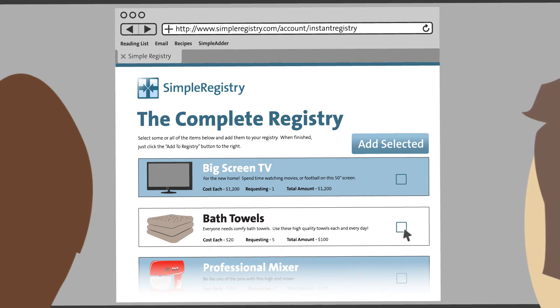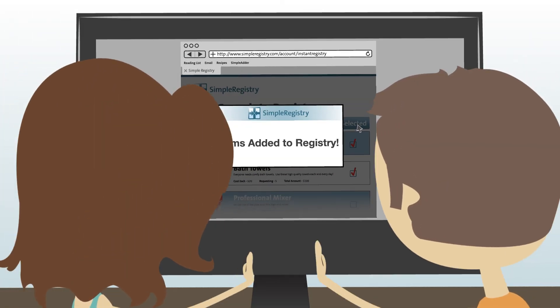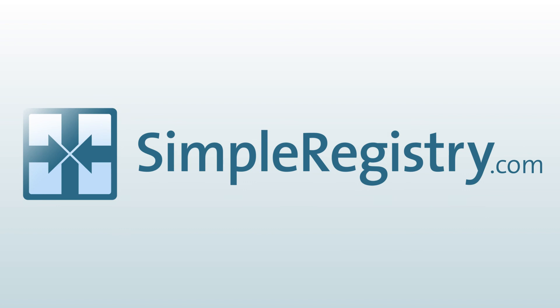Even if you've already created a registry and you're just looking to round it out with a few more creative ideas, Instant Registry makes it easy to add some or all of the items on these lists to your own registry with just one click. Check out this and other powerful tools to help you create the perfect registry today at simpleregistry.com.